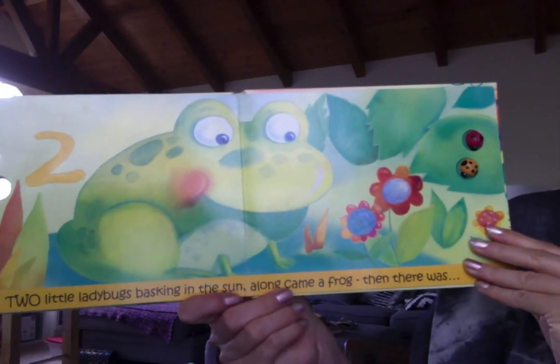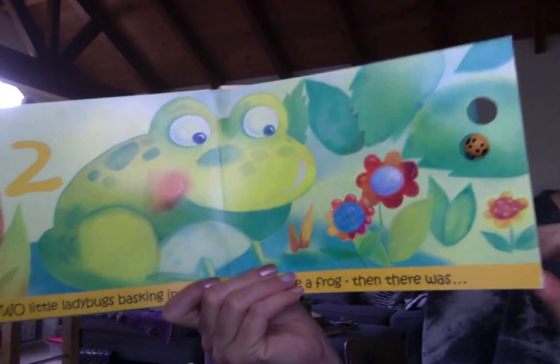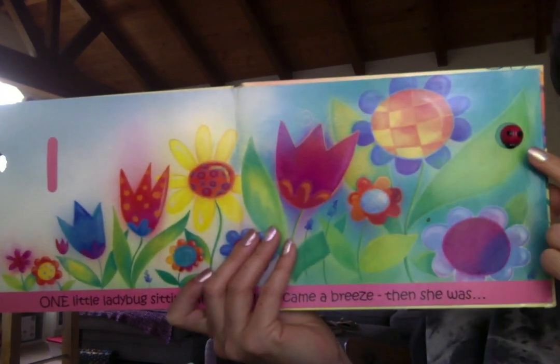Two little ladybugs basking in the sun. Along came a frog and then there was... just one. See the number one? Just one left.